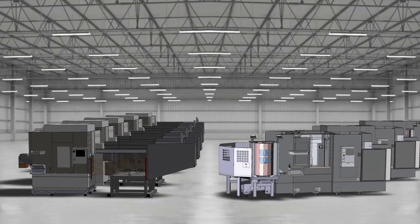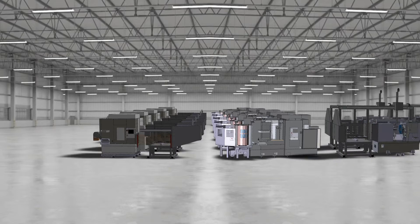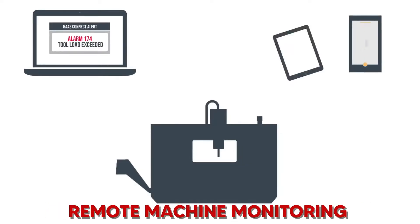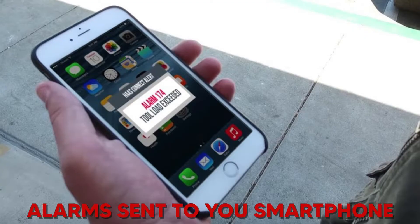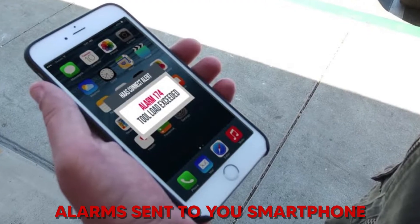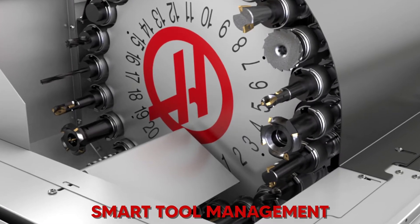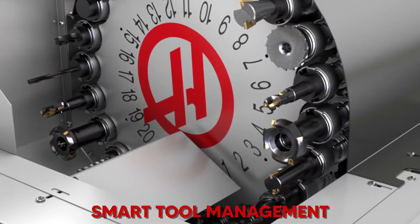Industry 4.0 capabilities are something you would definitely want for your long-term investment. Functions like remote machine monitoring, alarms and alerts sent to your smartphone, automatic crash prevention, and smart tool management systems are just a few of the basic requirements that you would want.